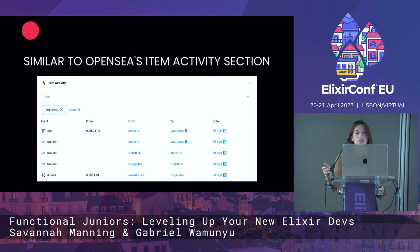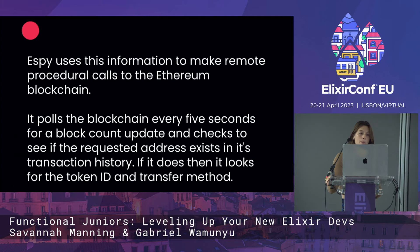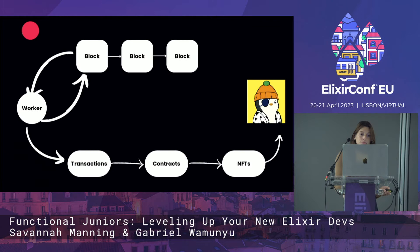If you're familiar with OpenSea, you'll notice it looks very similar to their item activity section. We added a few additional features. Specifically, what ESPY does is use the information given to make remote procedural calls to the Ethereum blockchain. It polls the blockchain every five seconds for a block count update and checks to see if the requested address exists in its transaction history. If it does, then it looks for the token ID and transfer method.